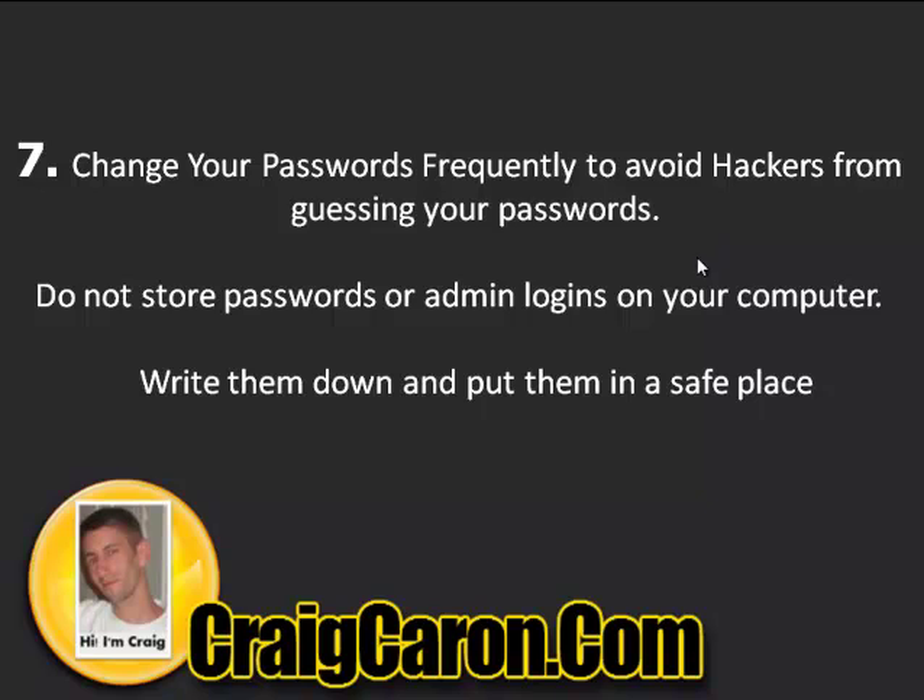Alright guys, that's going to be it today. I hope these tips were helpful and will prevent you from getting malware. Make sure to check your sites at least every couple of weeks to verify you don't have malware. If you're using software like Sucuri.net, it kind of does everything for you without you even knowing it. Thank you guys — this is Craig Carone from CraigCarone.com, and we'll catch you later.